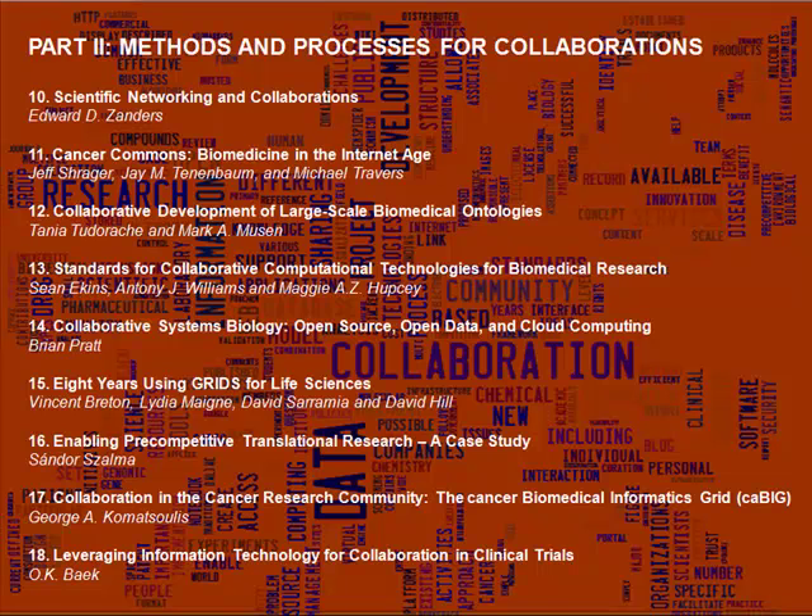In section two, we have chapters on the methods and processes for collaborations — the governing means by which a collaboration is going to take place. For example, cloud computing is the means by which a company with minimal capital could tap into computing capacity without buying their own expensive grid computers. We also have case studies, such as the Cancer Commons, GRIDS, and the Cancer Biomedical Informatics Grid, or CA-BIG, as well as discussions around topics such as ontologies, standards for collaborative software, and how these methods can assist translational research.